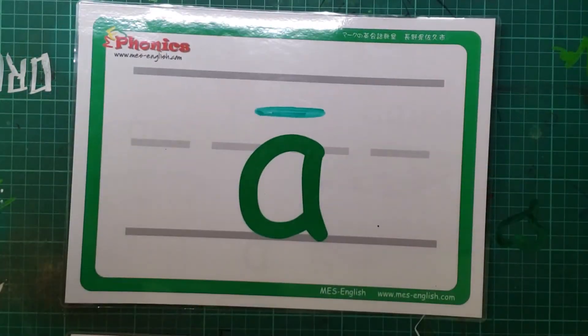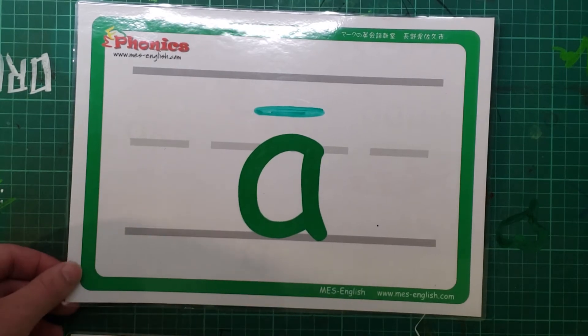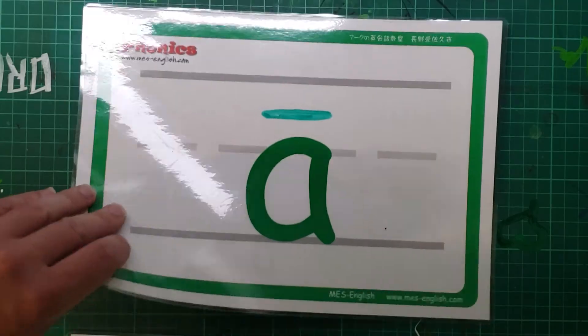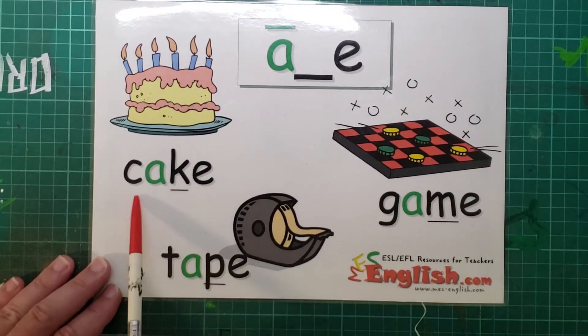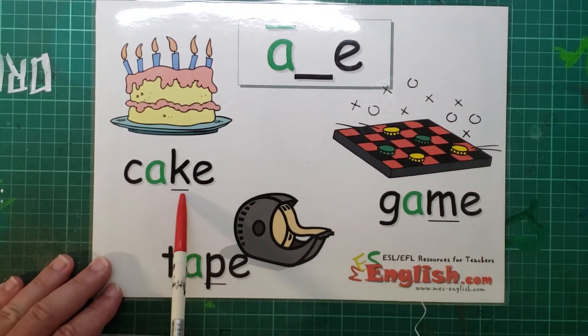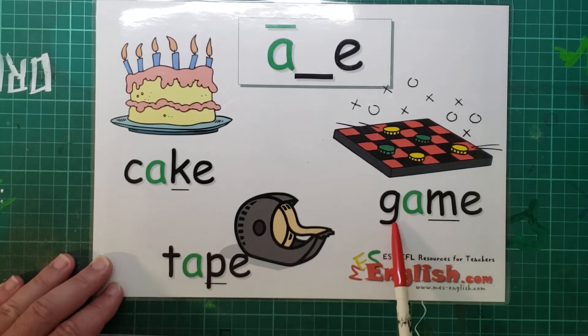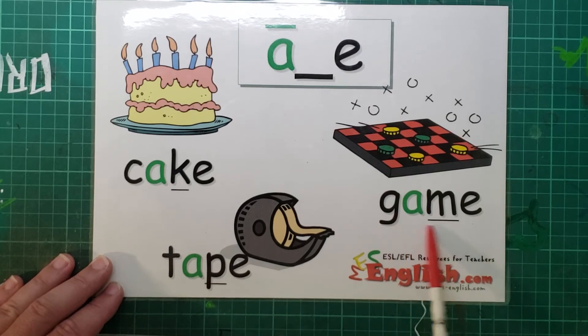All right, what's this? That's right. A, as in cake, tape, game.